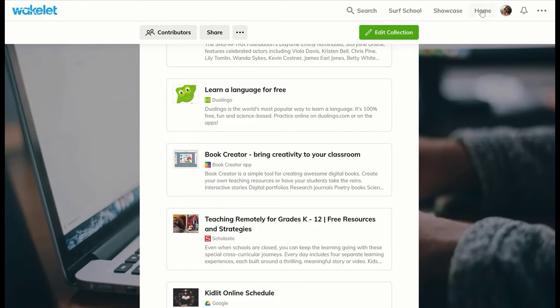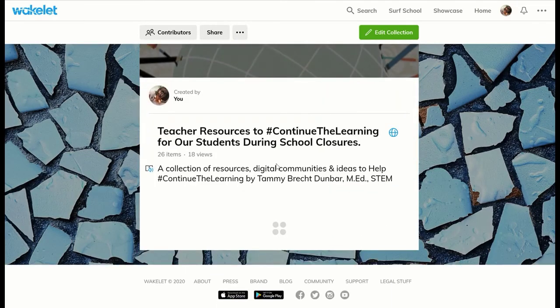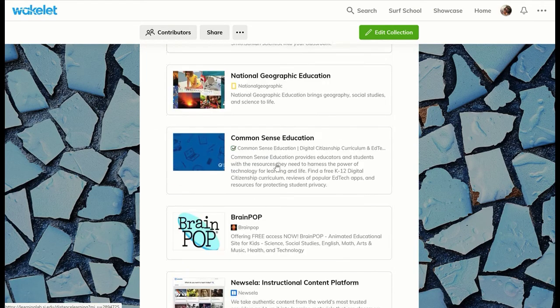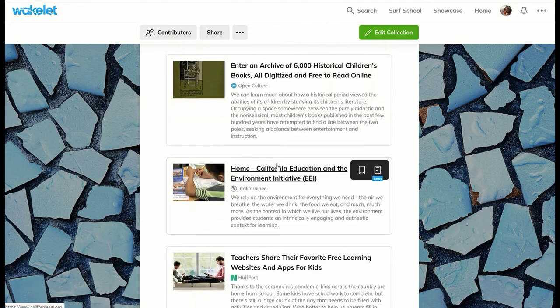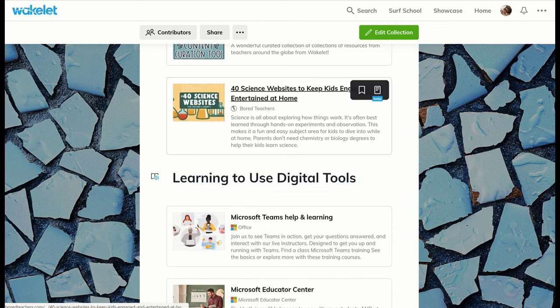I recommend that you go to Wakelet and do a search. You can start with me, but go ahead and look for the community collections because those are awesome too. Go to Wakelet — it's a free account — and take a look at the amazing resources that so many teachers have already put together, because in these times we need to work together so our students are comfortable, feel a sense of normalcy, and have things to do at home to keep them occupied and keep them learning. That's today's Teachable Moment. Try Wakelet.